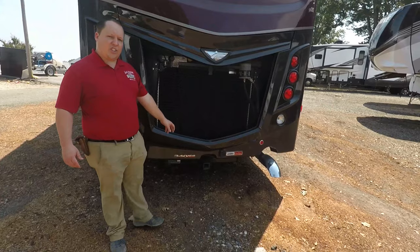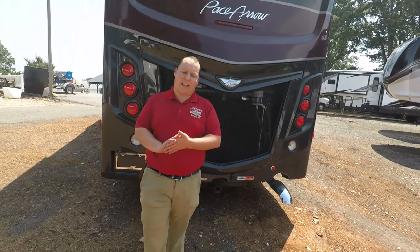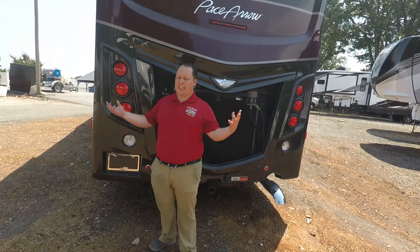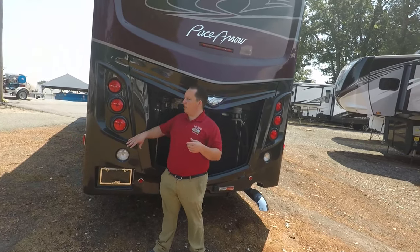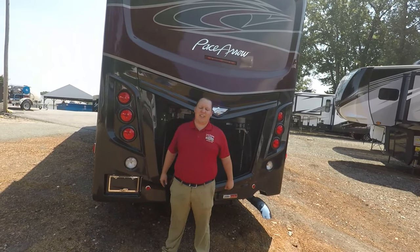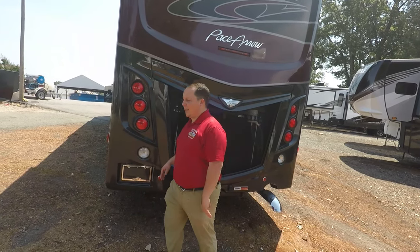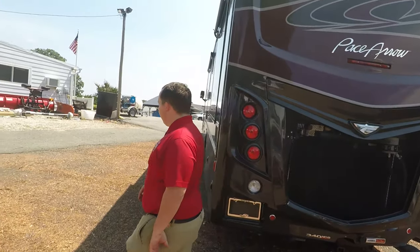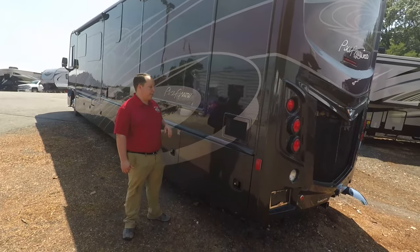Right here you do have a hitch. It is a 10,000-pound hitch, but this motorhome cannot tow 10,000 pounds. The GCWR is 33,000 pounds on this coach and the unit weight is 28,000 pounds fully loaded, so it's safe to say you can tow at least 5,000 to 7,000 pounds depending on how you load it. Make sure you weigh your motorhome first before you tow something that heavy.